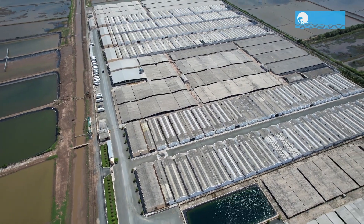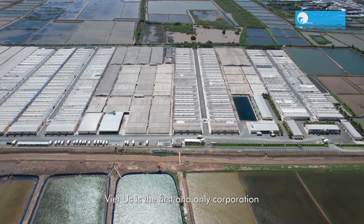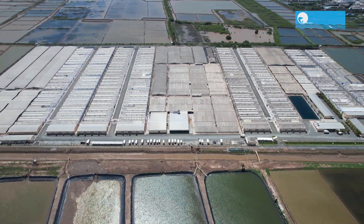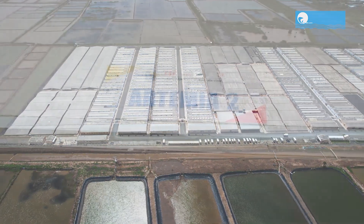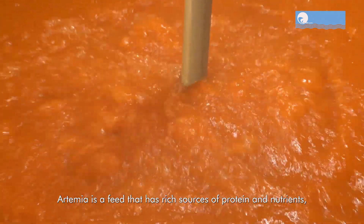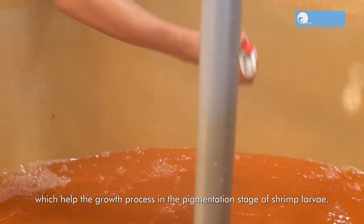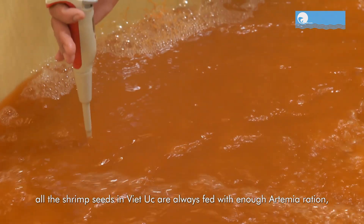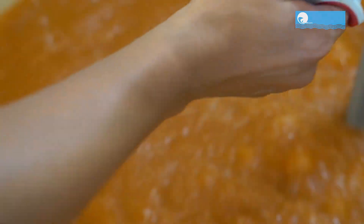Stay tuned as we explore the cutting-edge practices that make Viet UC Corporation a trailblazer in high-tech shrimp seed production in Vietnam. Viet UC Corporation currently stands tall as the market leader in high-tech shrimp seed production in Vietnam. Operating in an impressive nine high-tech shrimp seed production complexes, Viet UC boasts a staggering capacity of over 50 billion shrimp seeds.